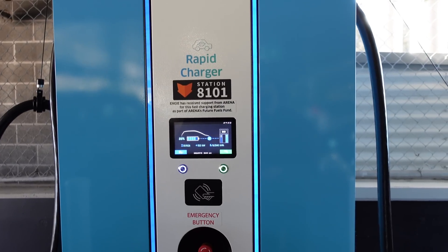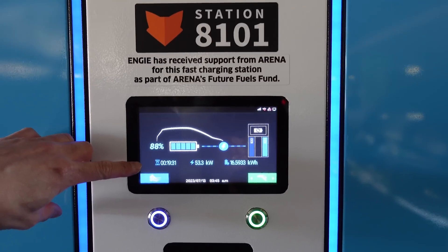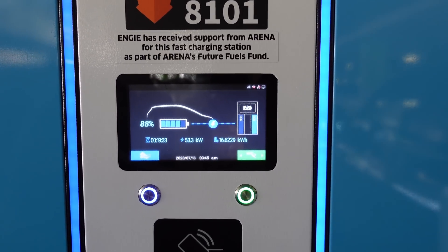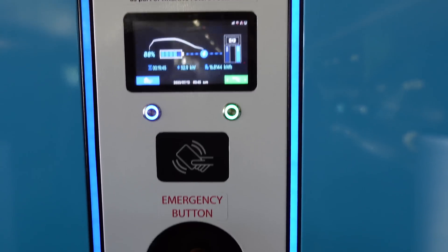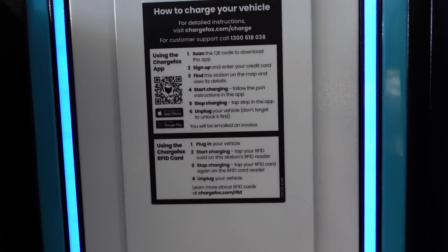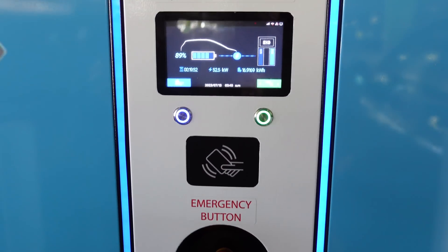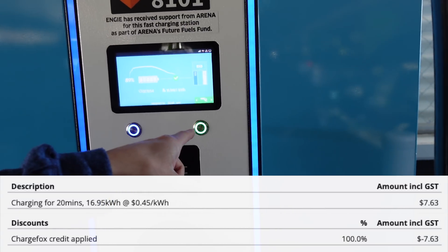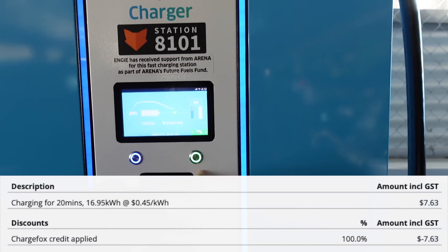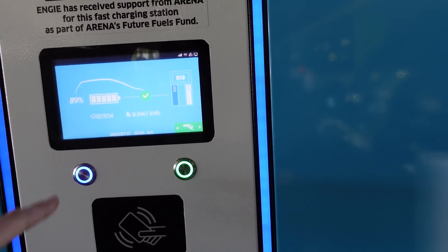A few moments later. We've finished charging — well, I think we've had enough. 88% on the screen there, elapsed 19 minutes, still charging at 53 kilowatts — pretty good — and it's charged almost 17 kilowatt-hours. To stop charging, tap the RFID card again on the card reader. The way to stop your session is to tap your side first, otherwise you'll be stopping someone else's charge, which is not cool.